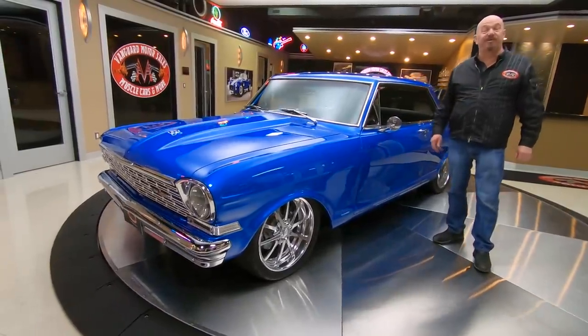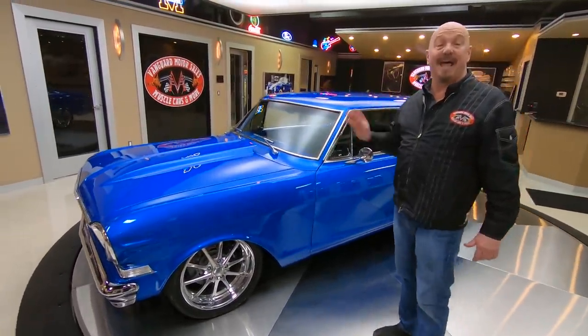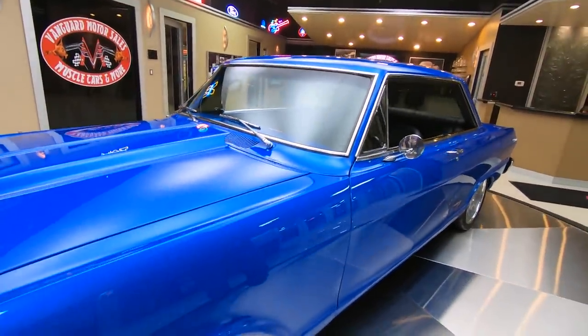Hey guys, welcome back to Vanguard Motor Sales. I'm Greg and this is a '62 Nova. It's got LS3 power under the hood, hooked up to a six-speed manual transmission. She's slammed down on the ground looking sweet, man.